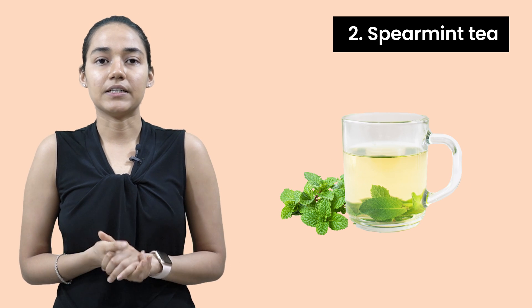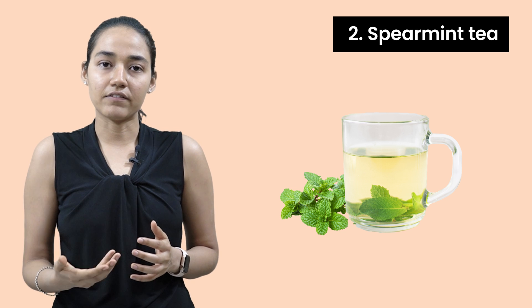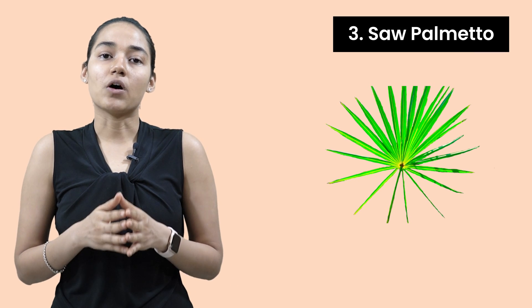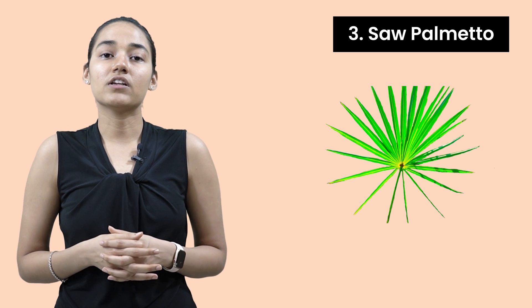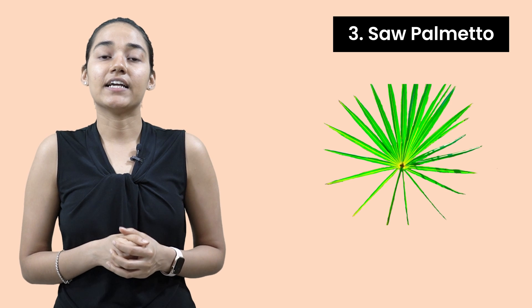Number two is spearmint tea. Spearmint tea actually reduces your free testosterone levels and it also helps in reducing the symptoms of hirsutism. Number three is saw palmetto. Saw palmetto is a plant-derived anti-androgenic herb that also inhibits the 5-alpha reductase enzyme and is helpful for alopecia.